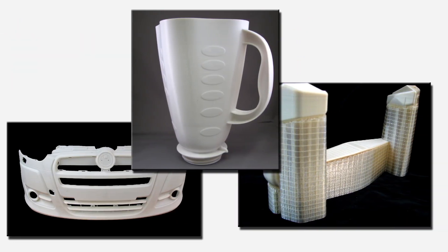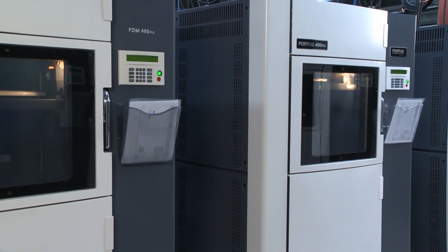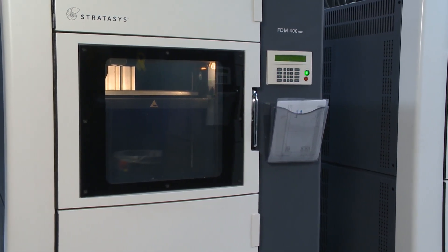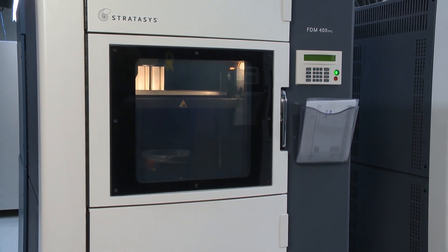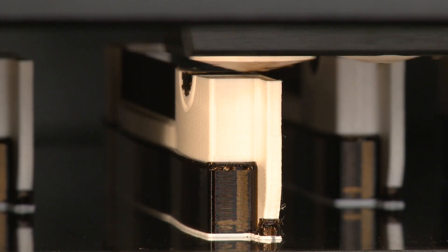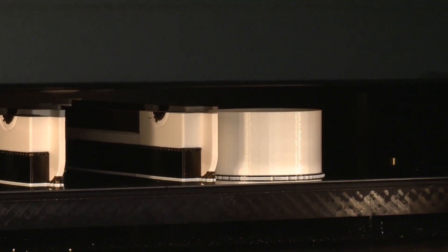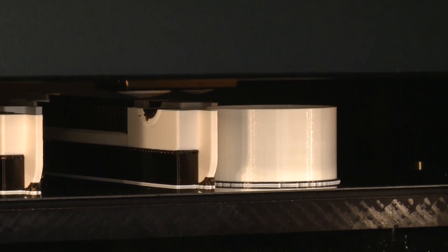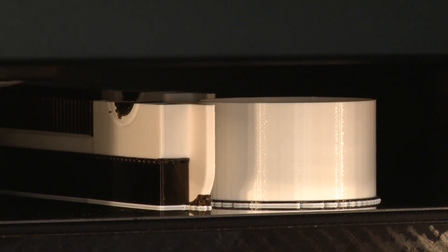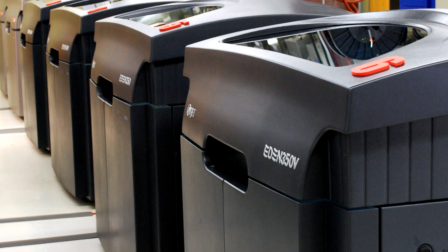We use a variety of technologies to fulfill our customers' needs, including the patented Fused Deposition Modeling by Stratasys. This process forms a 3D model of nearly any size by extruding a thermoplastic material layer by layer, fusing it to the layer beneath it. Parts are built from the bottom up with the strength, precision, and repeatability to be used as samples, prototypes, or end-use parts.